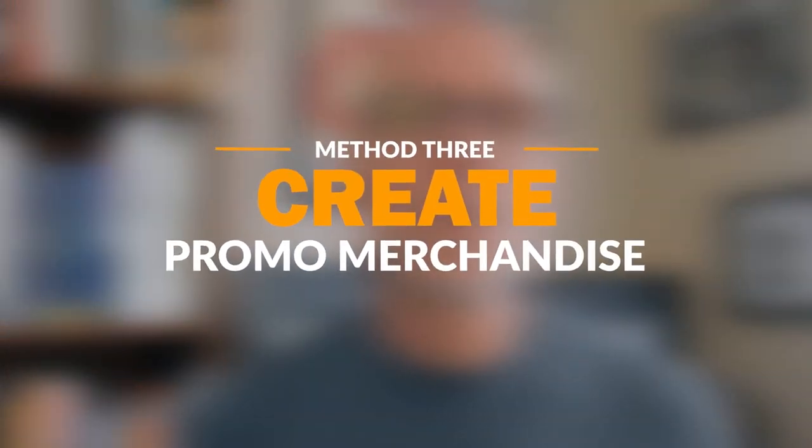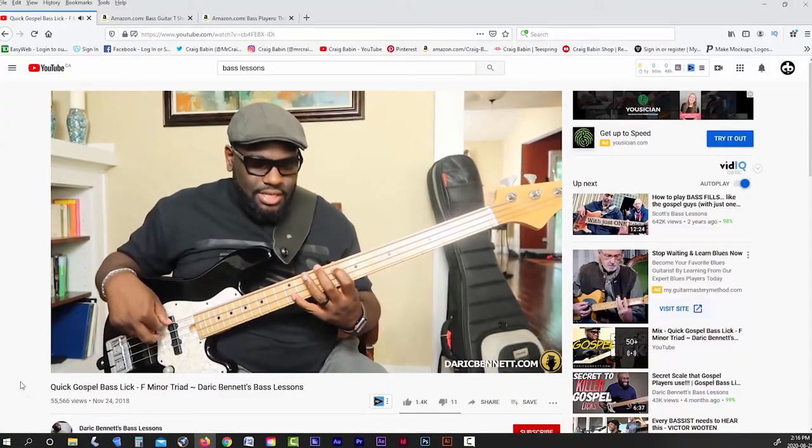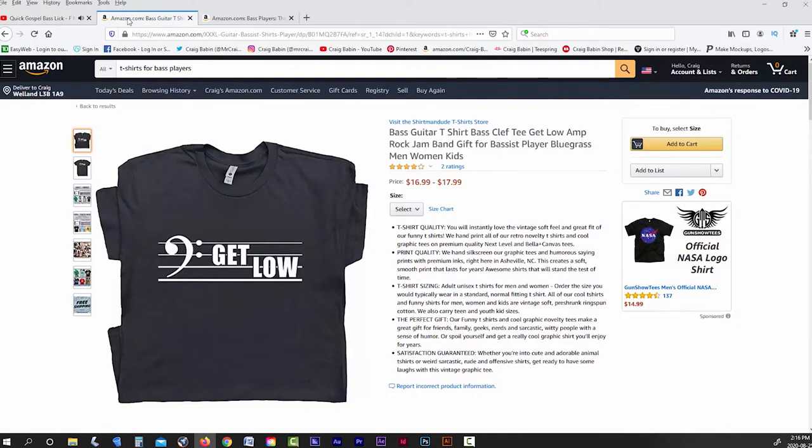So far we've covered two ways to monetize your part-time hobby. The first was to find a platform to sell your finished products on, and the second was to create a YouTube channel to help you promote those products. The third and final way is by creating simple mass-produced products that will help you promote your hobby. Remember, your YouTube subscribers are not only potential customers for your finished products — they're also fans of your hobby, and as fans, they may be interested in purchasing merchandise that pertains to your hobby.